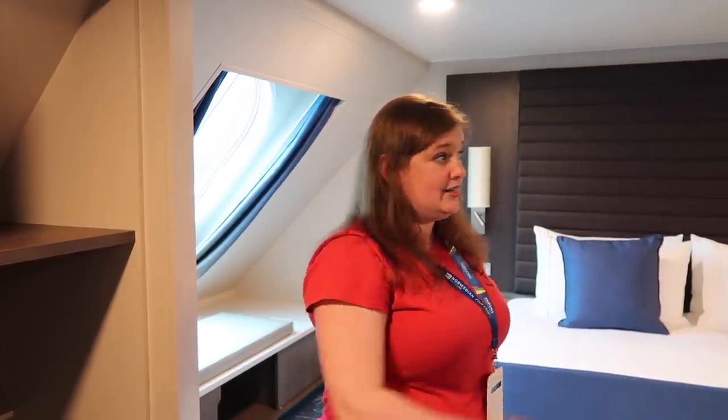This cabin has got a ton of storage space. I really like this — I would stay in here. Us four: me, Jason, and the two boys — no problem. Lots of room. This room makes perfect sense.